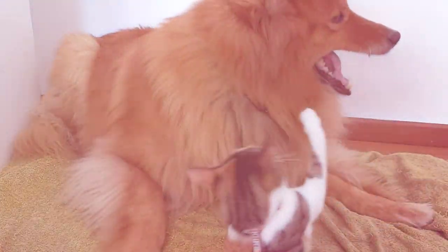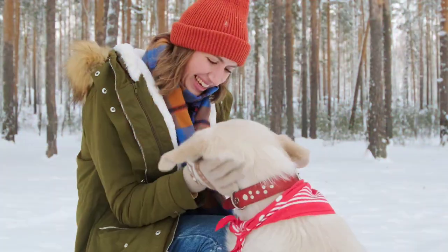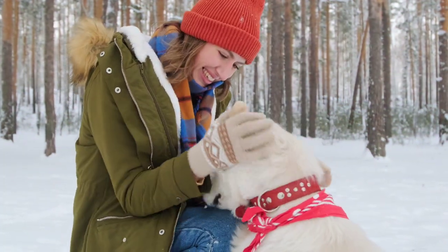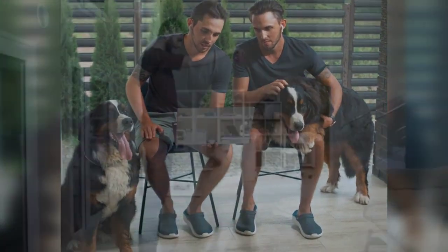Temperament: golden retrievers are known for their friendly and outgoing personalities. They are very social dogs and love to be around people and other dogs. They are also great with children and make wonderful family pets. If you're not able to spend a lot of time with them, they may become anxious or depressed.